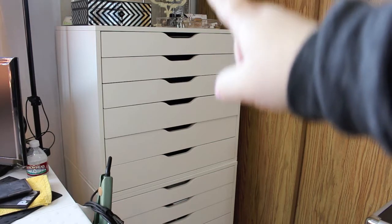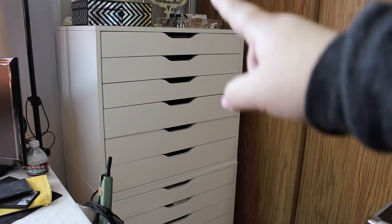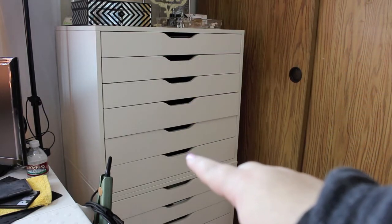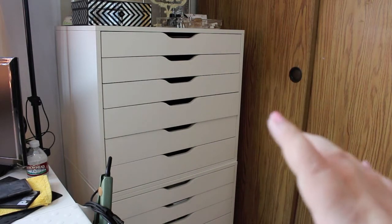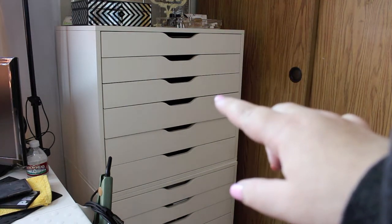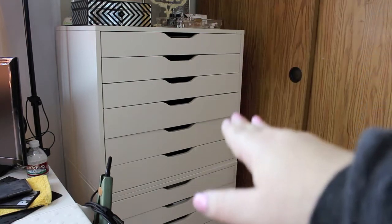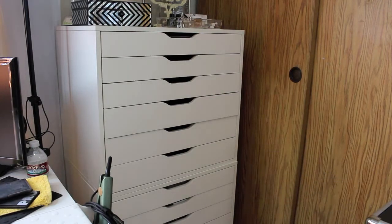These are the IKEA drawers. The top drawers mostly have all the makeup, and the ones on the bottom have skincare and facial stuff. Not all of the drawers are filled with makeup — just a few. You'll see in the video how things are laid out, kind of smooshed together. I'll do my best to describe everything.